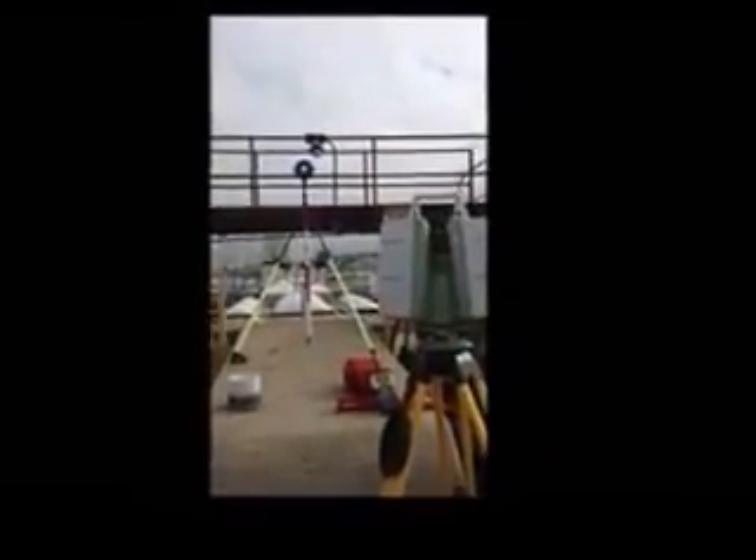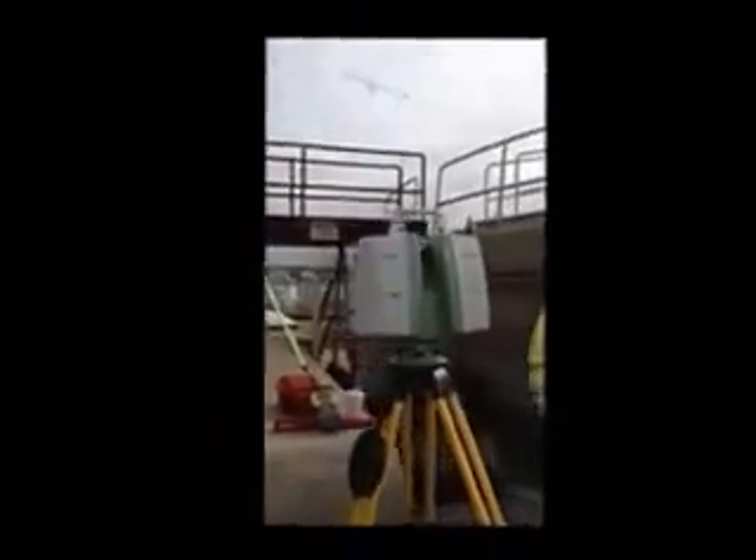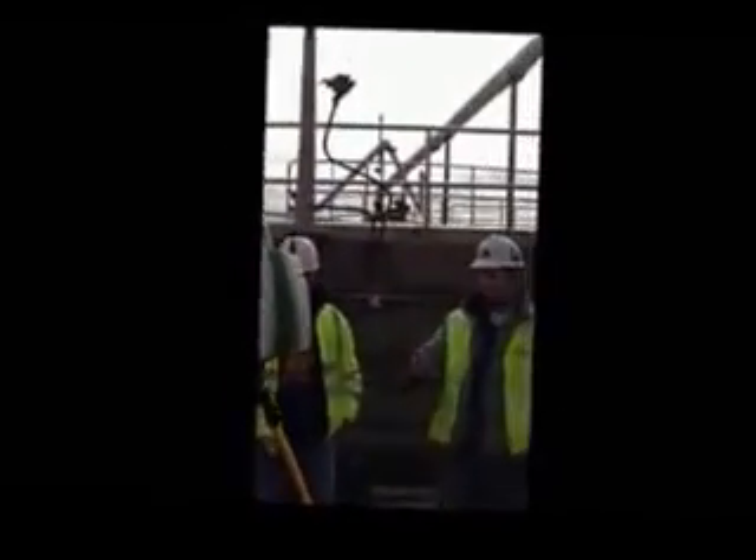Right now it's compensating for the scan and photo, and then we'll move over there and do the same thing. Now it's compensating and checking its level. Now it's actually scanning.